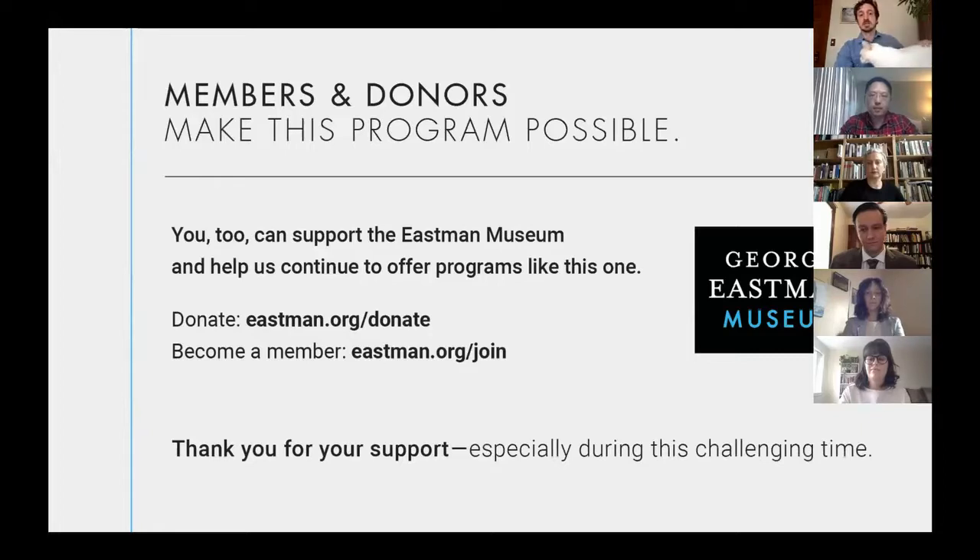Let's dive into today's presentations. The format will be to have each of the four students present a 10-minute overview of their thesis projects. If you have questions along the way, please use the Q&A button at the bottom of the screen. We will answer questions after everyone has presented. Because of the volume of attendees, we'll limit speaking to just presenters and moderators. Co-moderating the panel with me is Heather Shannon, associate curator in the Eastman Museum's Department of Photography and faculty in the PPCM program.